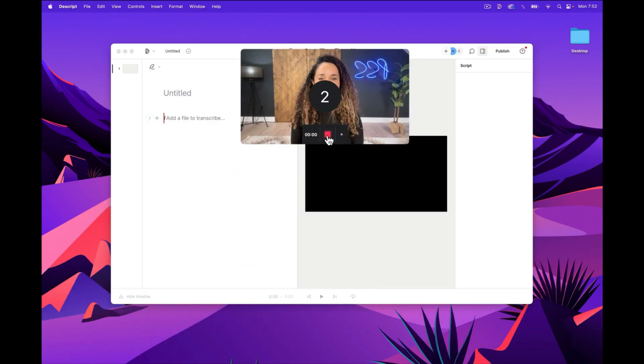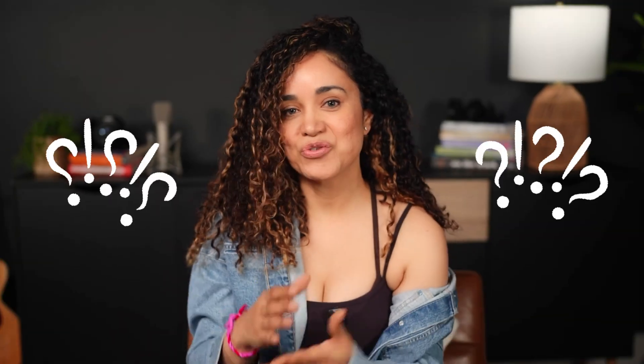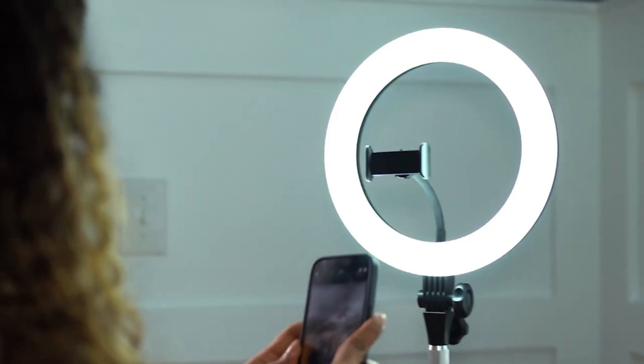Today, we are diving deep into AI eye contact technology, specifically with the Script, and comparing it head-to-head with my favorite teleprompter, the Elgato Prompter. Which one is right for your video content, especially if you are recording a video podcast? Let's find out.